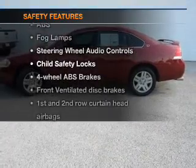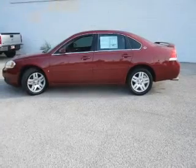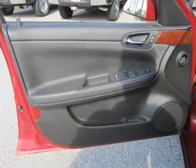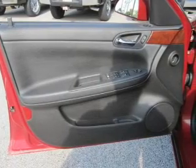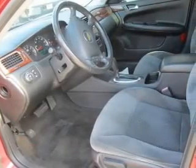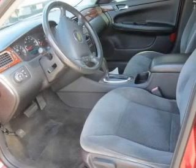And for your peace of mind, the following safety equipment is included: front ventilated disc brakes, curtain head airbags, passenger airbag, traction control, daytime running lights, low tire pressure warning, and independent suspension. Our website offers more information on all of our vehicles.